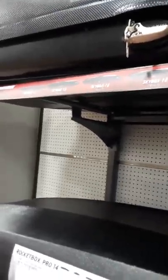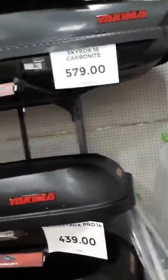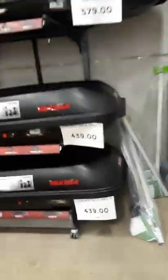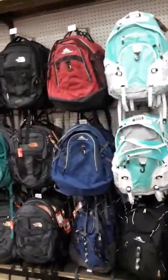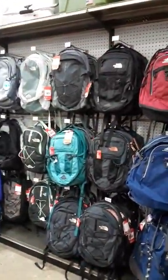We've got some camper tops, hard shells. The Yakima brand is pretty much what they have — all Yakima stuff. So if you wanted to buy a different brand, you're kind of out of luck; they only have this one brand for the hard shell tops. Now we're coming over to the camping bags section.